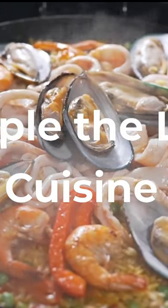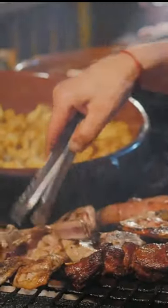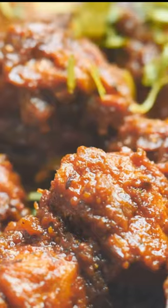When you're traveling in Malaga, it's impossible not to sample the local cuisine. Whether you're looking for something traditional or something more modern, the city offers a variety of dishes to suit any taste. Here are some of the local dishes you should sample while in Malaga.